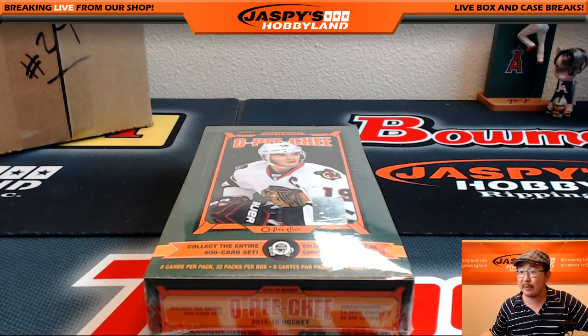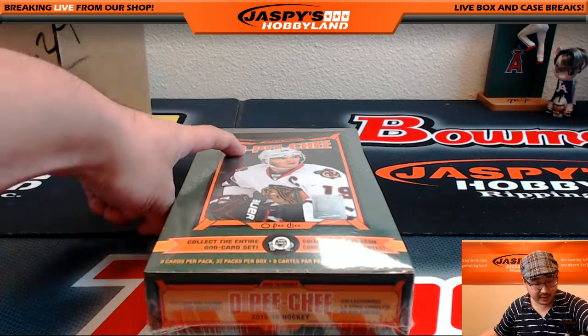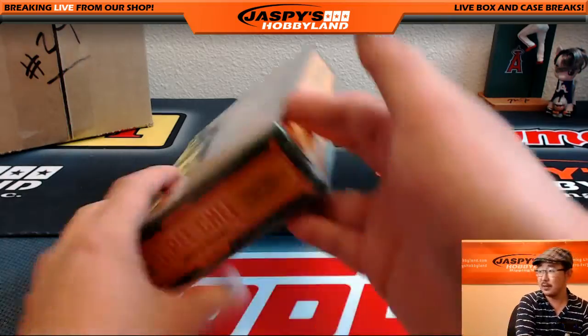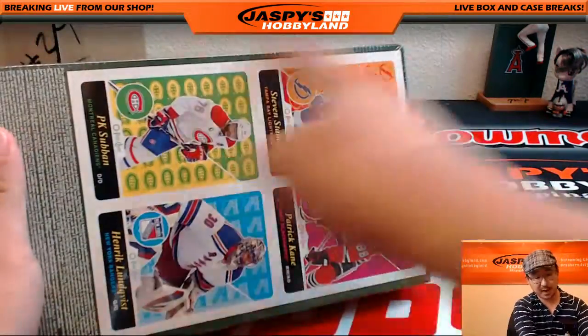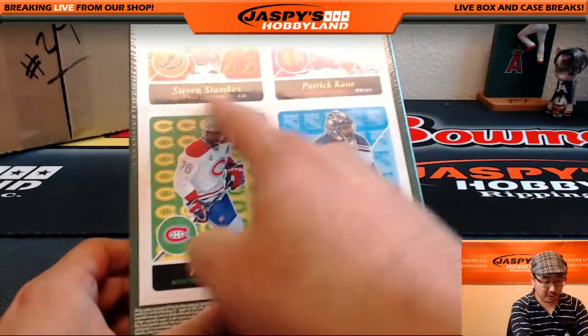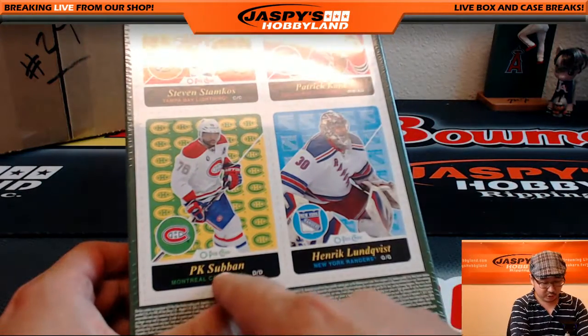Hi everyone, Joe from Jaspy's Hobbyland here doing a personal box of 15-16 O-Pee-Chee Hockey for Kitty Rocca in the twitch.tv/jaspyshobbyland stream. We're also going to send you this bottom panel right here of these guys. We've got Stamkos, Patrick Kane, Subban, and Lundqvist right there.